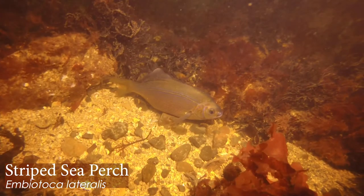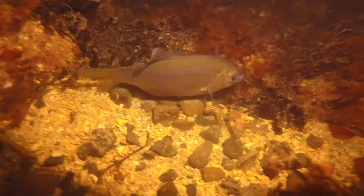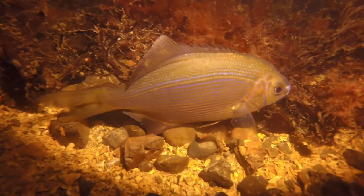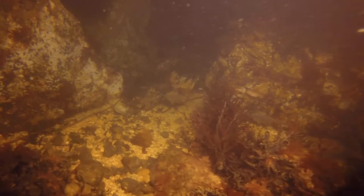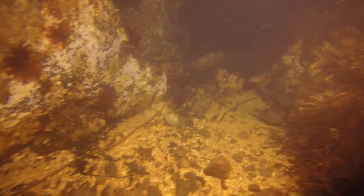We get a nice up-close look at a bigger striped sea perch that really shows off those beautiful lines along the lateral line. Look at that dorsal fin — so pretty. Short in front and then long and translucent in the back. That just beautiful blue. Lots of perch together.